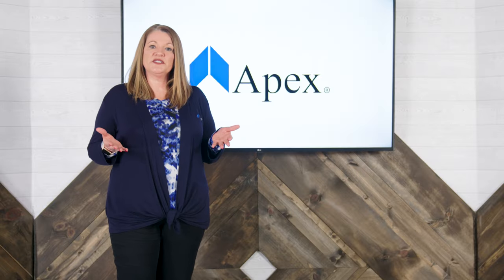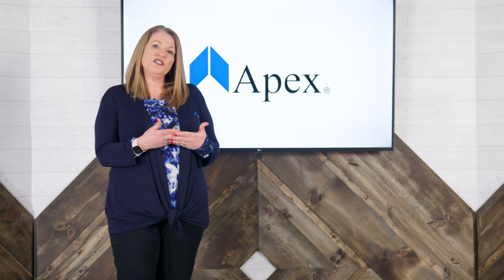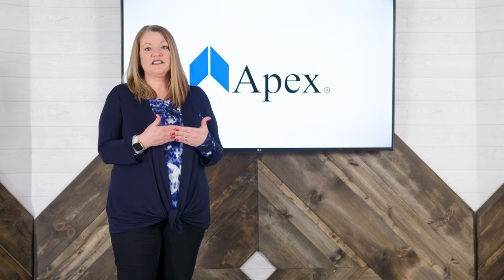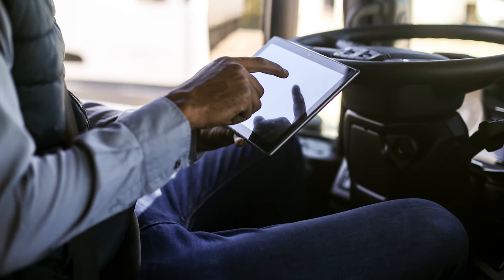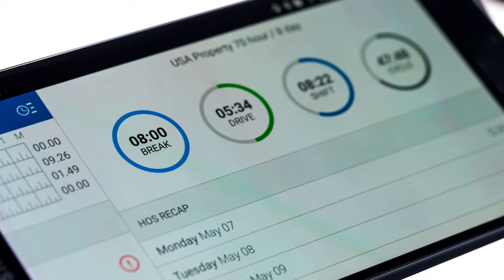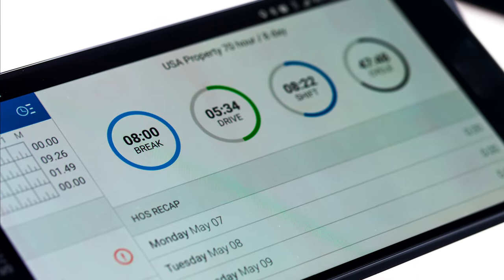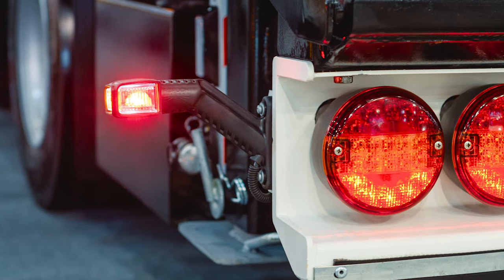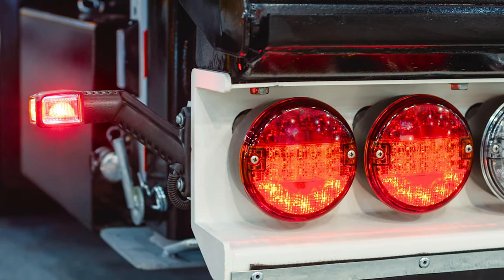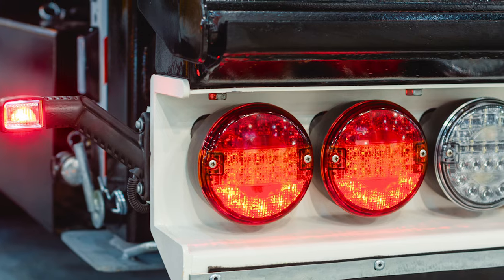So how can you prepare for the hours of service and lighting focus? Make sure your ELDs are in working order and they're logging hours of service as legally required. You should be familiar with how to use your ELDs and be able to provide inspectors with the reports and information they need during the roadside truck inspection. Lighting violations normally stem from any light devices, reflectors, and electronic equipment on the vehicle that are not working properly.